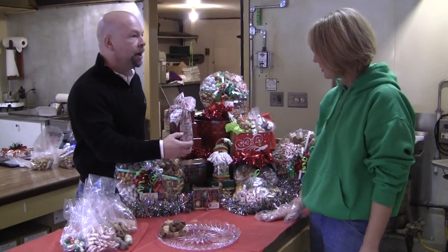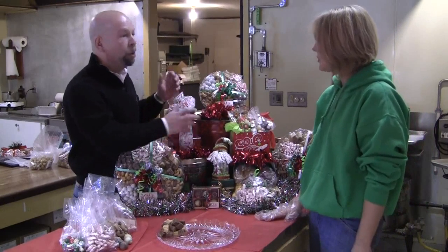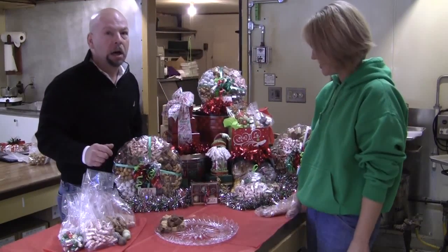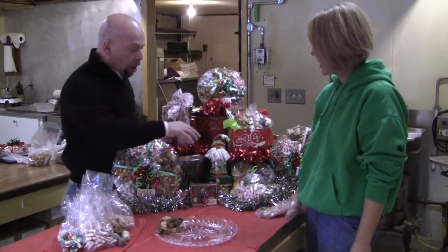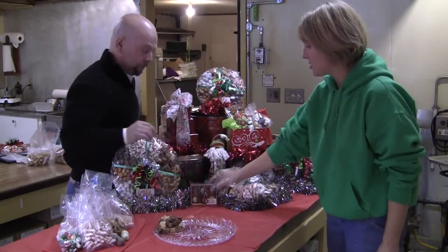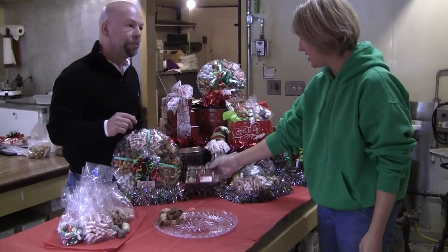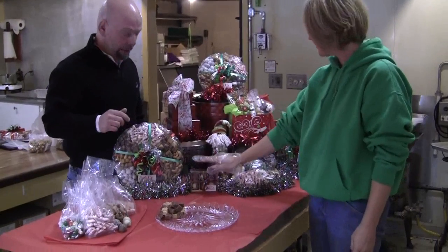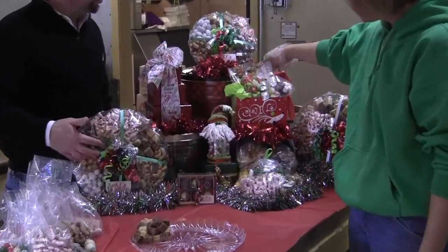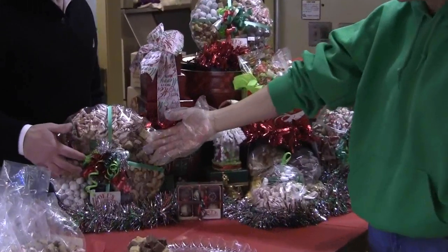You guys make these customized. You can either have them pre-made, or you can put in specifically what you want in your box. Give me an idea of the price range. The little stocking stuffers are perfect for the bus driver or the teacher — that's like $5 — and they go up to about $70 for a popcorn tin, or a $30 hostess tray.